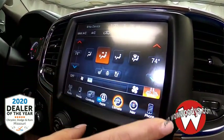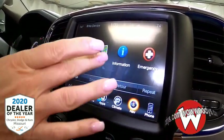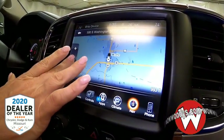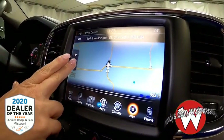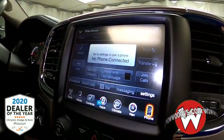You also have climate control, so you can have a different temperature than your passenger, or you can sync them up and have the same temperature. You have navigation with this vehicle, so you can enter an address and it'll give you turn-by-turn directions no matter where you're at.